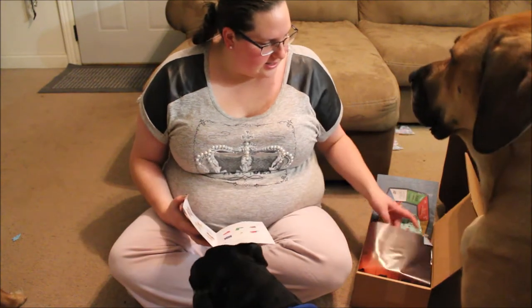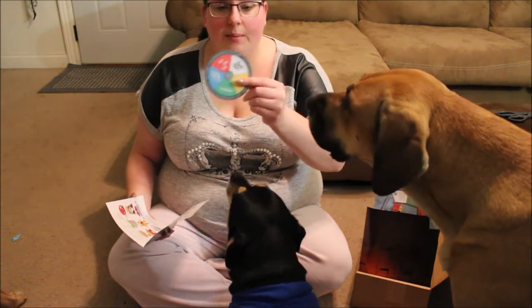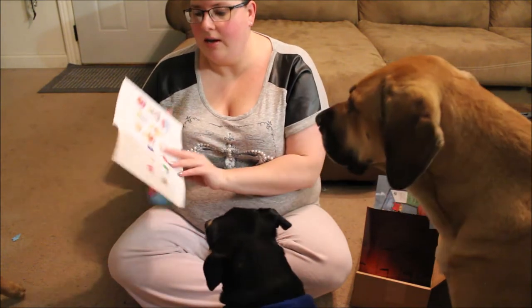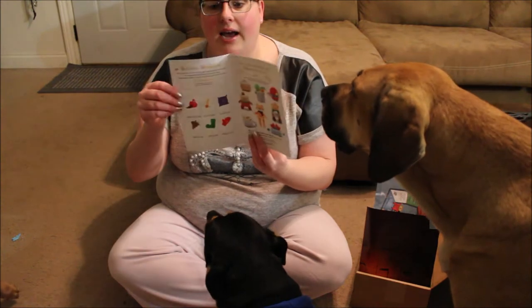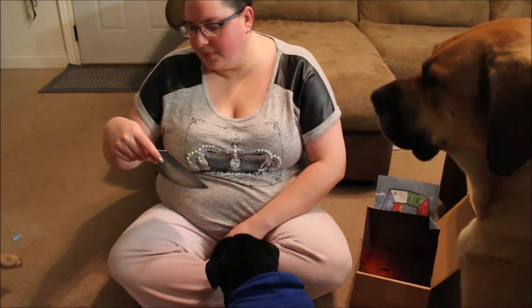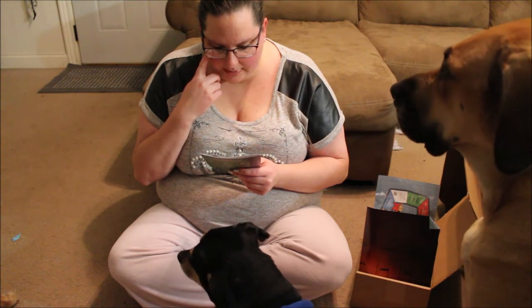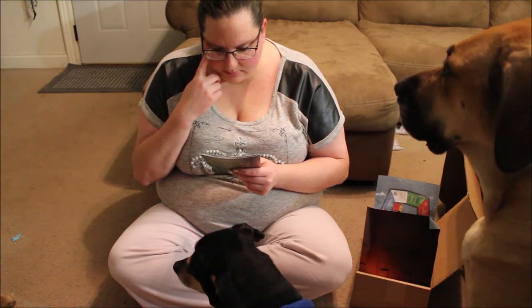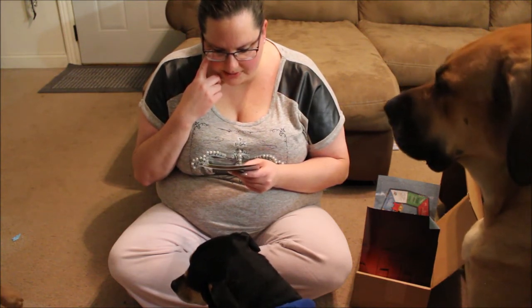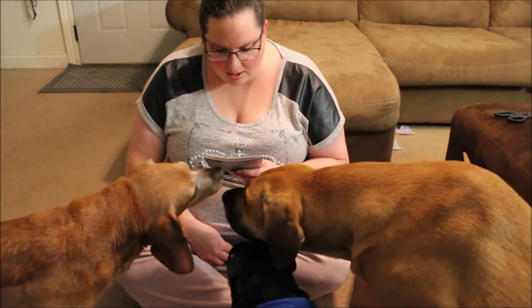It looks like this is a game. I love board games. It came with a spinner, it has pieces to cut out. Snuggles, pups, and Hygge — pronounced hygge — is a Danish word that basically means feeling comfy, cozy, and snug as a pug in a rug.